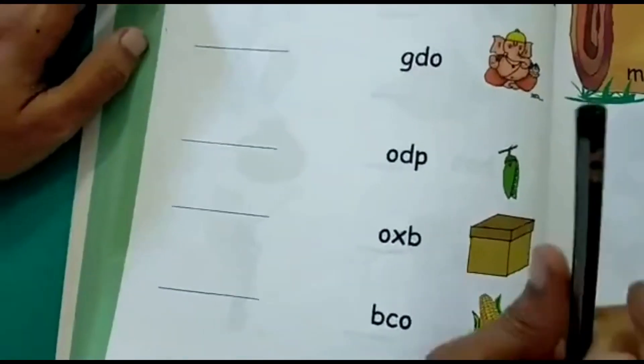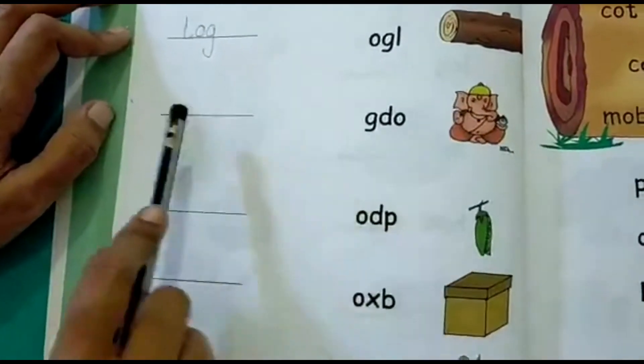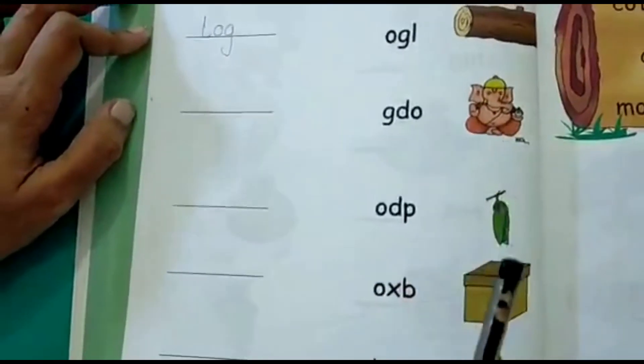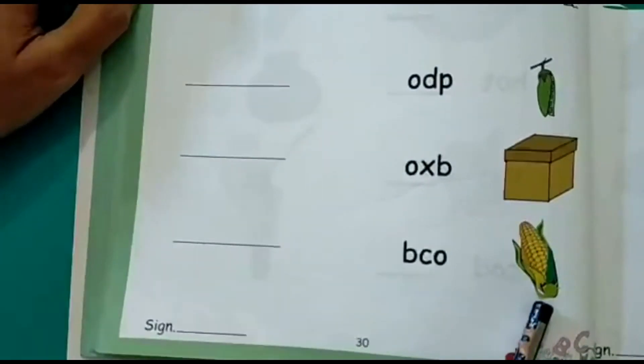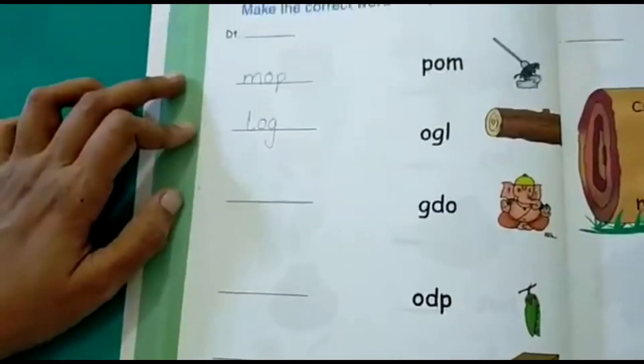Here you have the picture of a dog. So you have to write the correct spelling of dog using these alphabets. You are given options: god, pod, box, and cor. So what is the correct spelling? You have to write it down in these blanks.